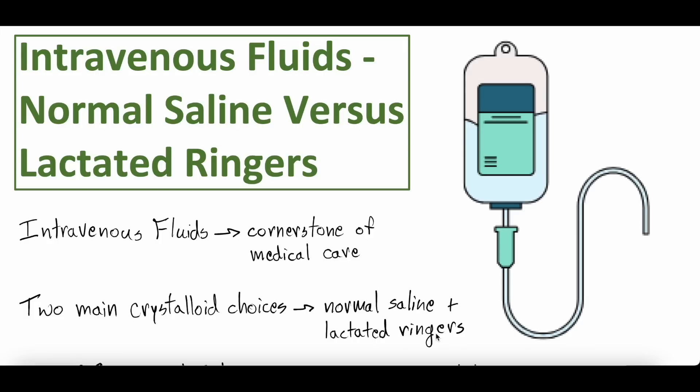A comparison between these two is something that's important to know. They're medications. We use them all the time and we should know what makes each one up.